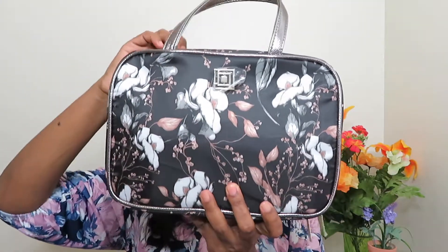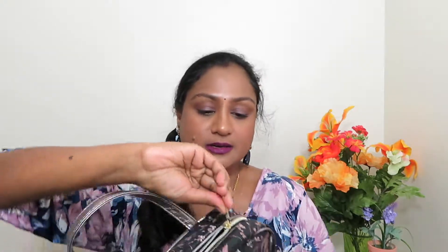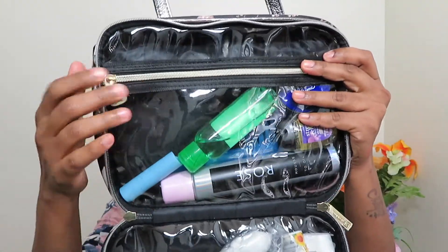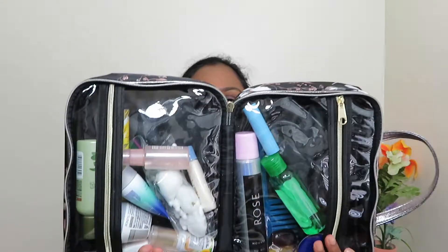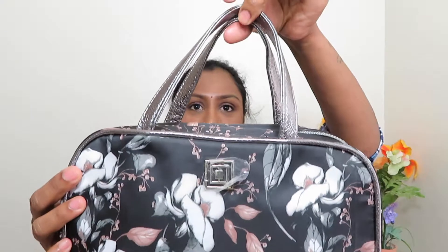This is how the bag looks like. It's from the brand Alice Calibon — I got this from JC Penney. Once we open it, it has two sections with a zipper for each section, pretty long zips, and the handles are silver. I really liked this bag.